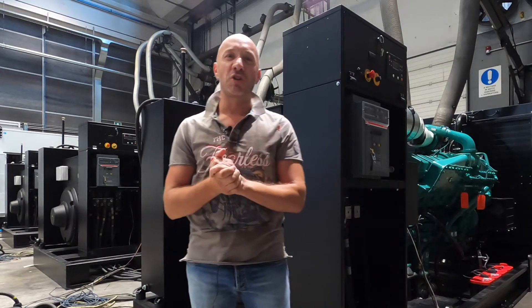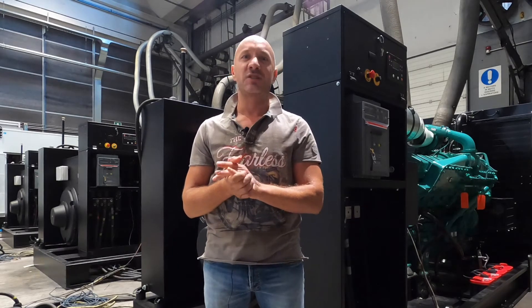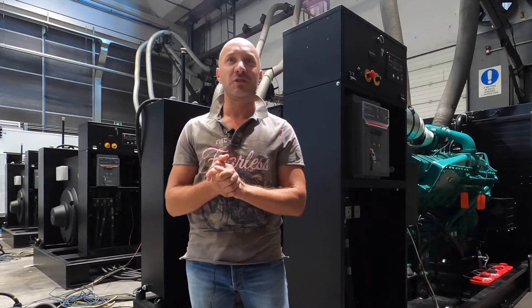Hello everybody and thank you for watching us once again. My name is Ivan, I'm the Export Manager at Visa Diesel Generating Sets, the Italian leading manufacturer of diesel generators.